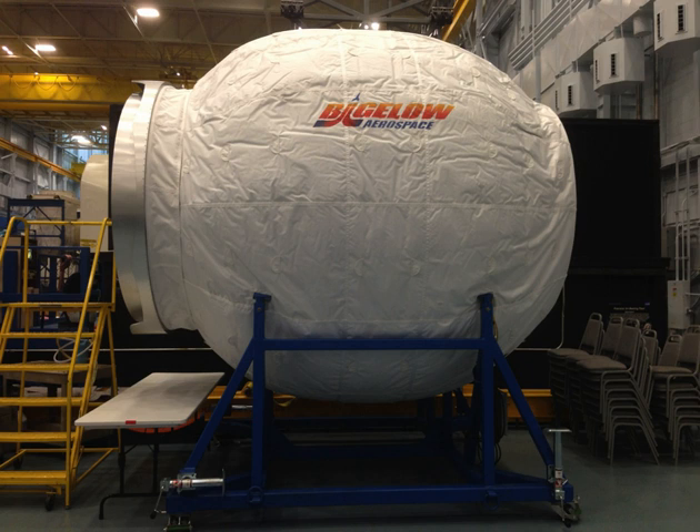The Bigelow Expandable Activity Module is an experimental expandable space station module developed by Bigelow Aerospace, under contract to NASA, for testing as a temporary module on the International Space Station from 2016 to at least 2020. It arrived at the ISS on April 10, 2016, was berthed to the station on April 16, and was expanded and pressurized on May 28, 2016.